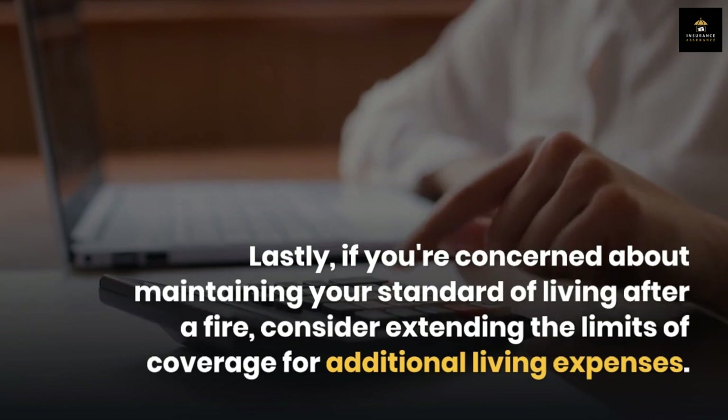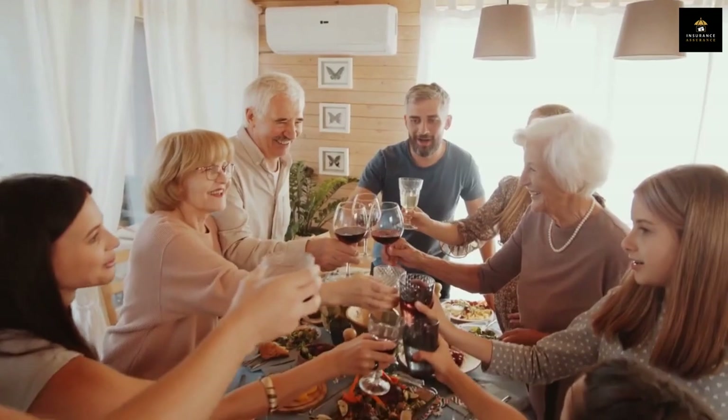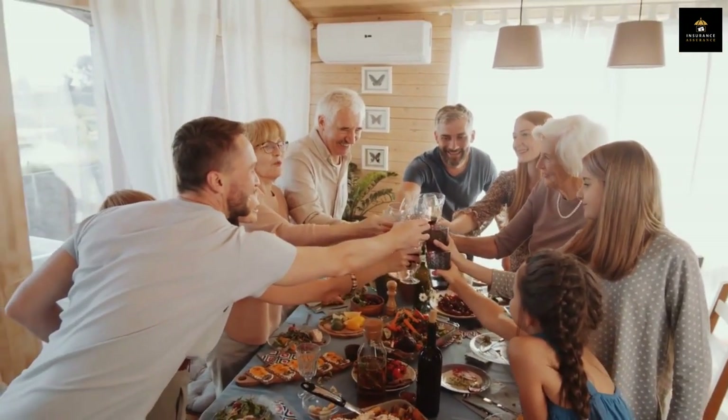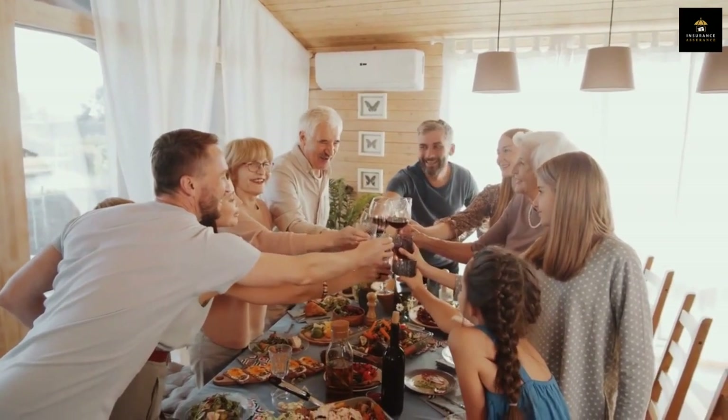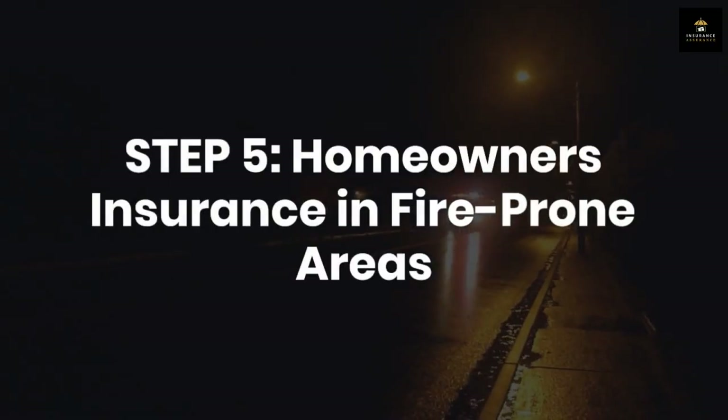Lastly, if you're concerned about maintaining your standard of living after a fire, consider extending the limits of coverage for additional living expenses. This is especially important if you have a large family or specific needs that would increase your cost of living during the recovery period.